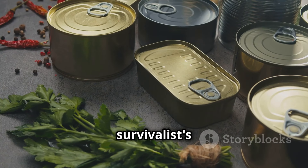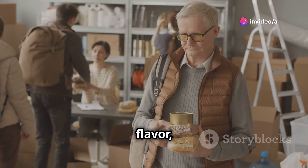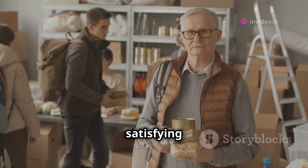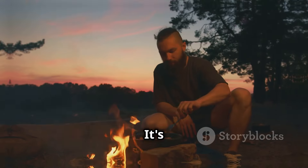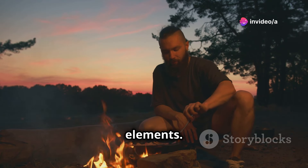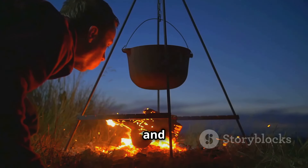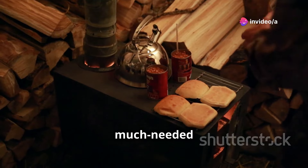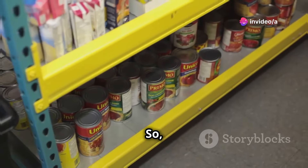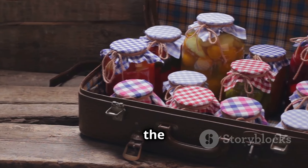Let's talk about a survivalist dream meal: canned chili. This hearty and filling option is packed with protein, fiber, and flavor, making it the perfect choice for a quick and satisfying meal in the wild — a one-pot wonder that warms you from the inside out. It's the perfect comfort food after a long day of surviving the elements. Simply open the can, heat it up over a fire, and you're good to go. Canned chili is packed with savory spices and hearty beans, making it a real taste-bud pleaser.